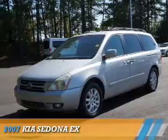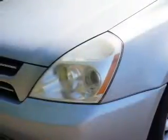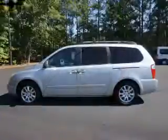Presenting the 2007 Kia Sedona. It's powered by front-wheel drive, a 3.8-liter six-cylinder engine, and an automatic transmission.